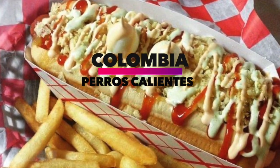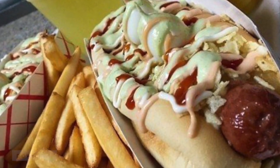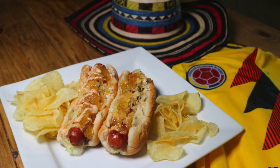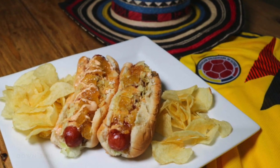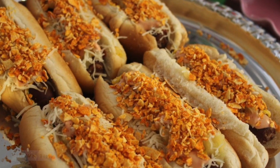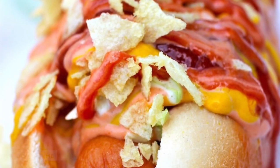Colombia: Peros Calientes. Literally meaning hot dogs, Peros Calientes are interestingly topped hot dogs originating in Colombia. Most often you'll see them with ketchup, mustard, golf sauce, cheese, mayo, pineapple sauce, and crumbled potato chips, adding some sweet and savory components that take this dog to the next level.